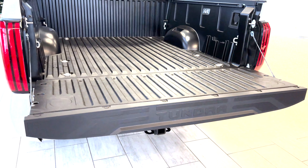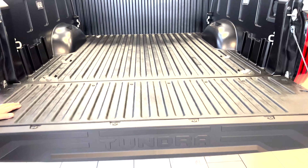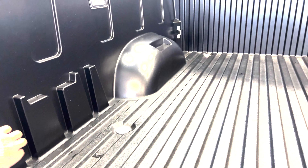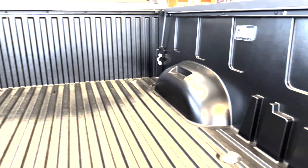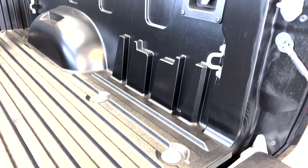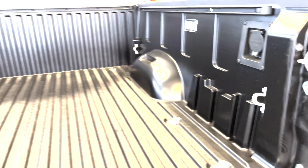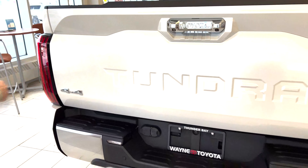Inside, you'll see that all the Tundras now come with a composite box, just like our Tacomas do — so no need for a bed liner any longer. There are lots of slats in here for putting stoppers to keep your cargo from sliding around, some lighting, and also a 400-watt outlet in the back. There are tie-downs as well — they go along the rails here. And this is a lockable tailgate.